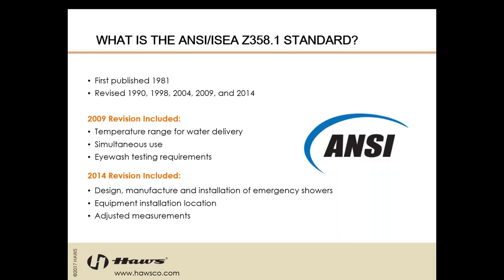In 2014, the revision included design, manufacture, and installation of emergency showers, equipment installation location, and adjusted measurements — these applied heavily to manufacturers. The next revision could include tighter temperature restrictions and expanded testing requirements. As one of the largest manufacturers in the world of safety equipment, we'll stay on top of any changes and help keep you informed.